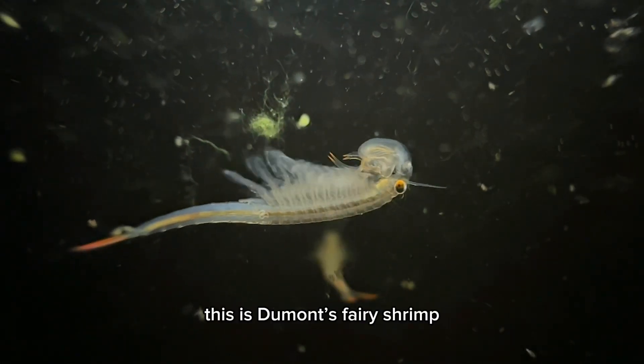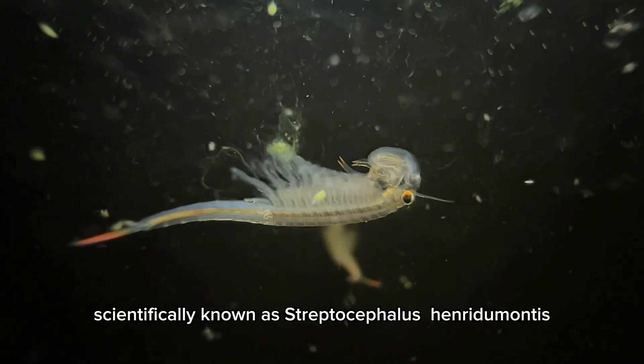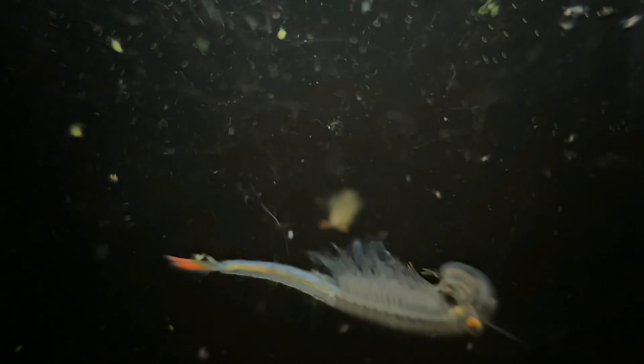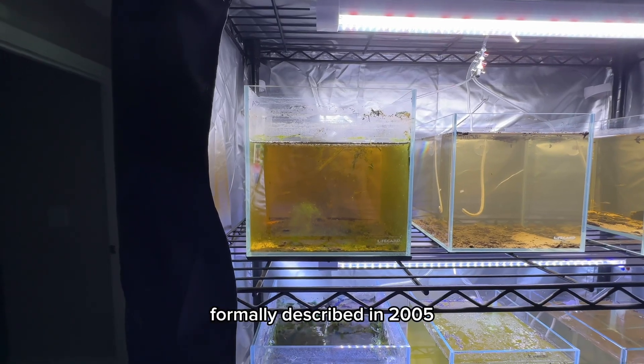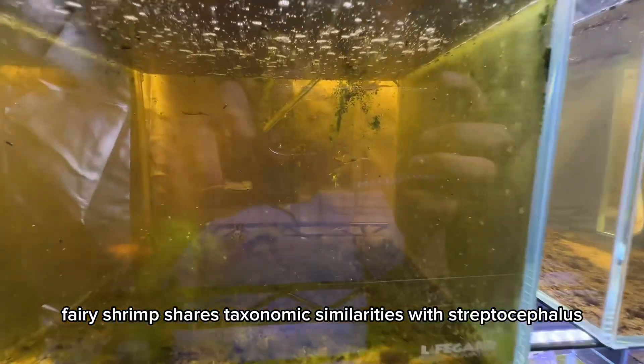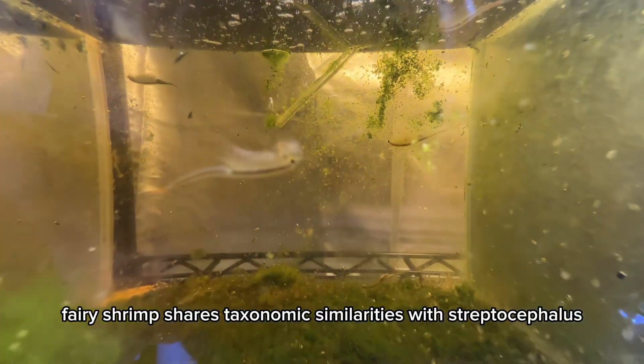This is Dumont's fairy shrimp, scientifically known as Streptocephalus henridumontis. Formally described in 2005, Dumont's fairy shrimp shares taxonomic similarities with Streptocephalus mckinney.